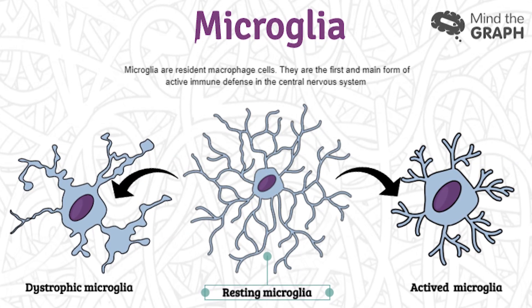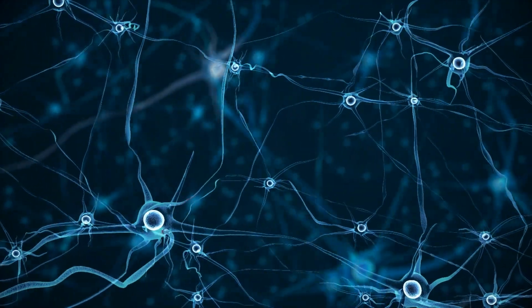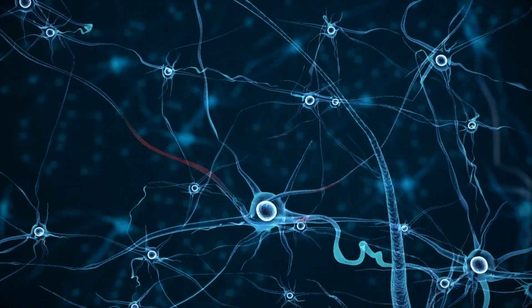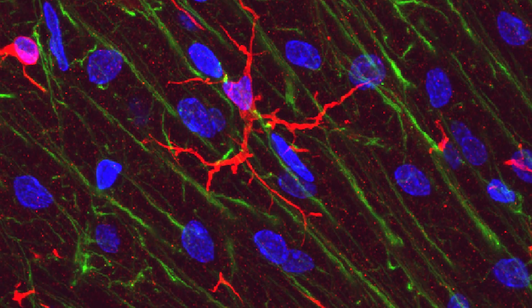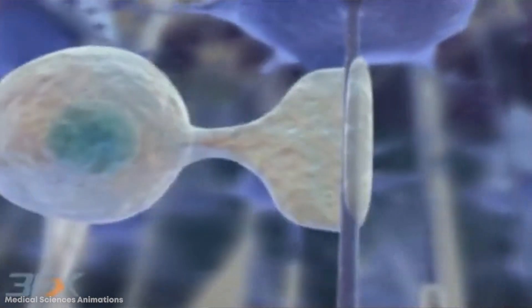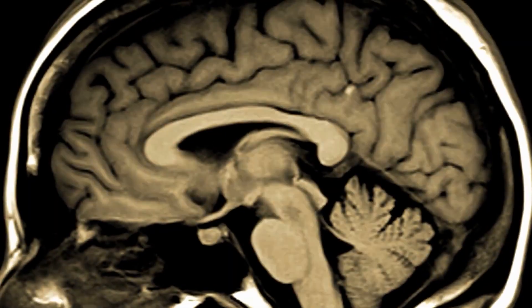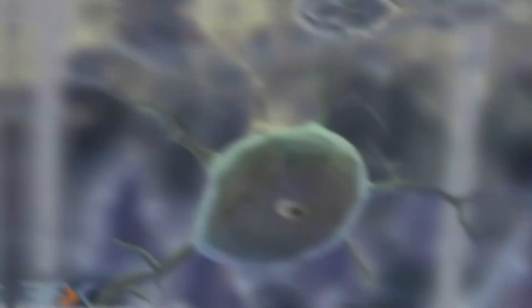Amazingly, to perform this role, microglia are some of the most active cells in the brain and use their branches to connect with other cells so they know immediately if something's not right. It's only relatively recently that they've begun to be more fully understood, and their importance reaches far beyond simply preventing disease. They're also believed to be the gardeners of the brain, playing a crucial role at the start and end of life — as well as consuming pathogens, they remove inactive synapses, which are the connections between neurons. This is crucial to the development of memories, and because microglia have been found to get larger and slower in later life, it could also explain why it becomes more difficult to form long-lasting memories as you get older.